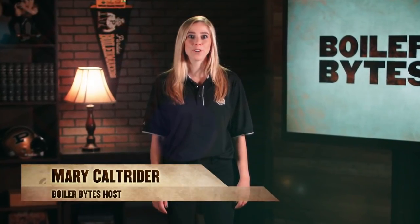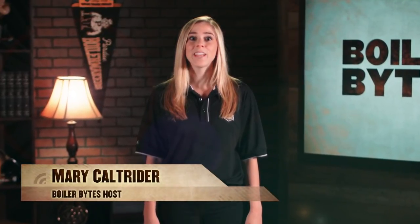Hi, I'm Mary Kaltrider and welcome to Boiler Bites, an up-close look at what's happening at Purdue. We begin our show with a peek inside Purdue Athletics' state-of-the-art football performance complex. This massive three-level structure first opened in August 2017, sprawling more than 100,000 square feet.